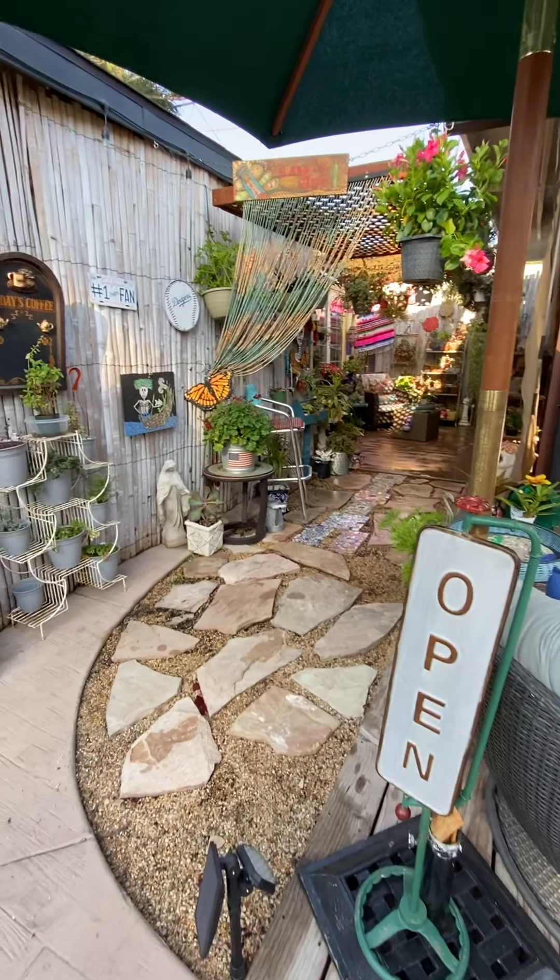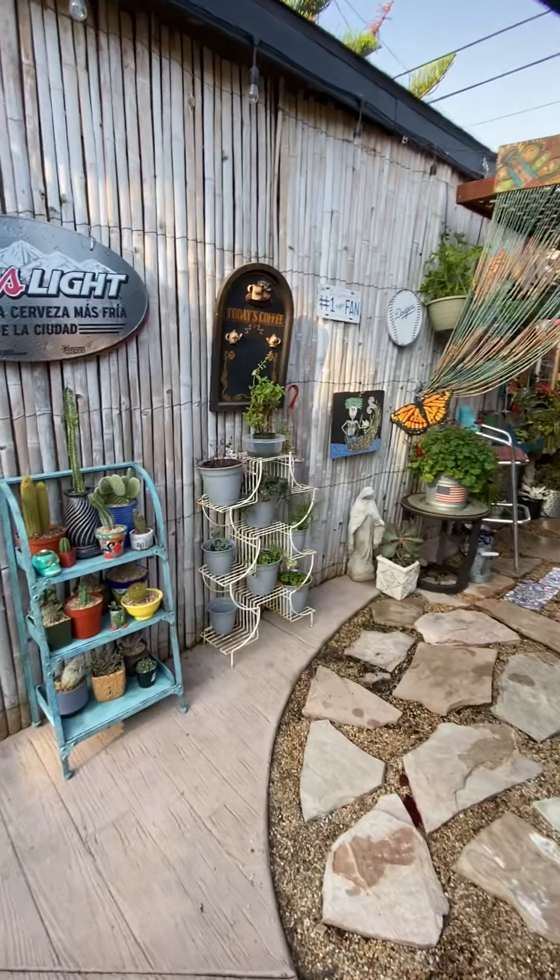Good morning. I thought I'd take you on a little tour of the entrance to my she shed.